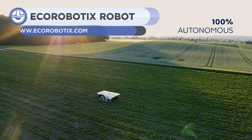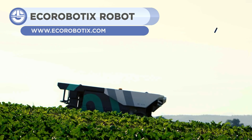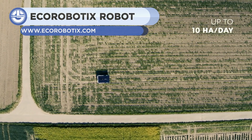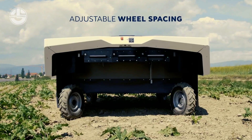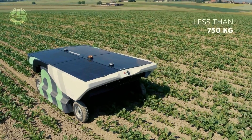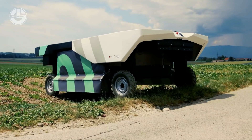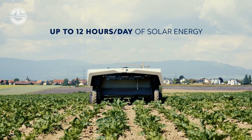The AVO is a fully autonomous robot developed by Eco Robotics, which can automatically navigate designated areas while it detects and sprays weeds. Its roof is covered with solar panels, enabling it to charge itself for more than 7 hours. The AVO can treat up to 10 hectares per day by using 95% fewer weed killers.